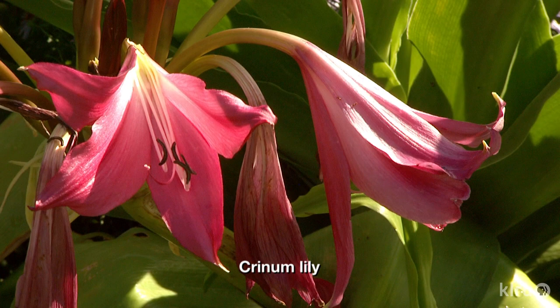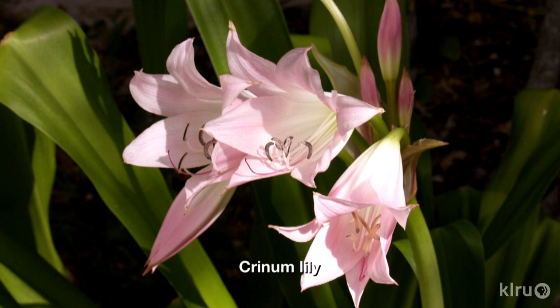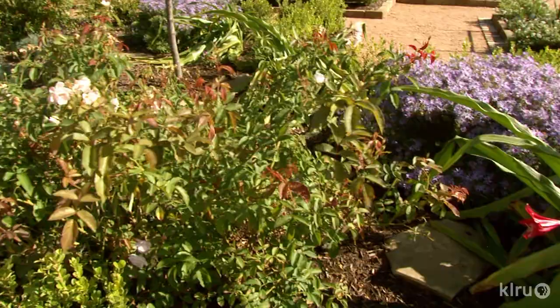Our plant this week is crinum lily — or I should say lilies, since there are a plethora of wonderful cultivars to choose from. Crinum lilies, with their fragrant gorgeous summer flowers, have been the obsession of many a botanist throughout history. As with many other plants such as roses and tulips, this obsession led to much human manipulation of the flower color and other attributes through hybridization.